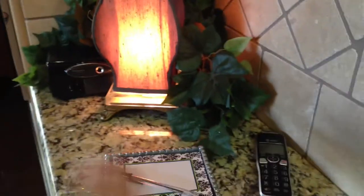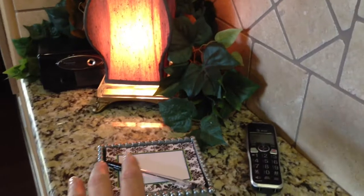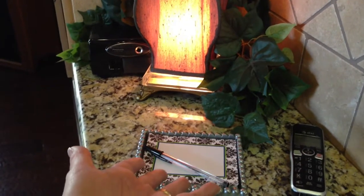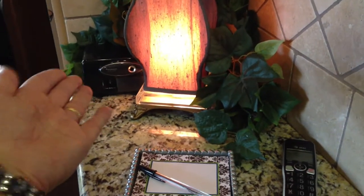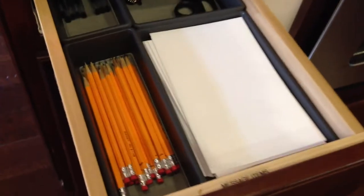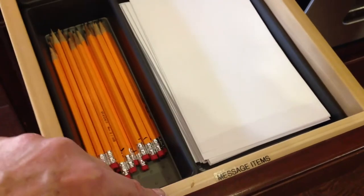Below the cookbook cabinet I have a little area for taking messages — we call it our message center. You keep your phone, a pad of paper, and something to write with. I have a pencil sharpener here for the drawer nearby, and there's a decorative lamp that also kind of hides electrical cords.